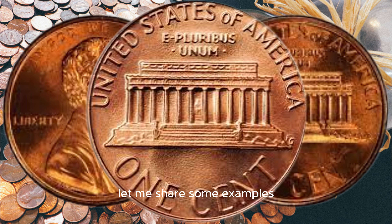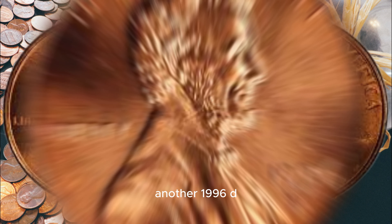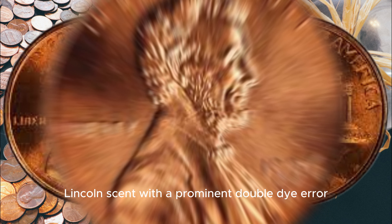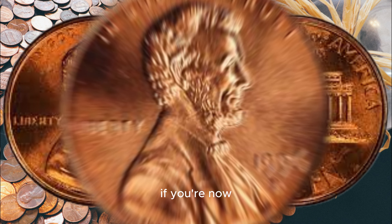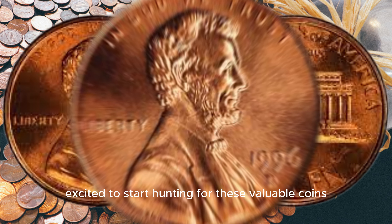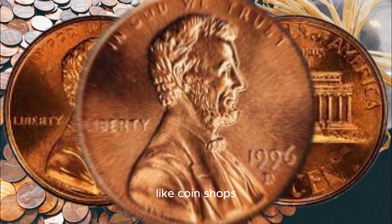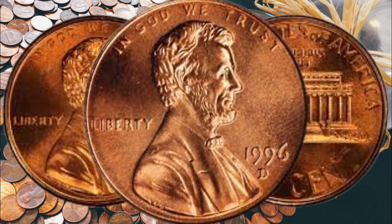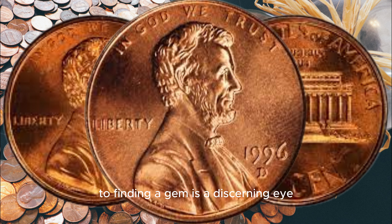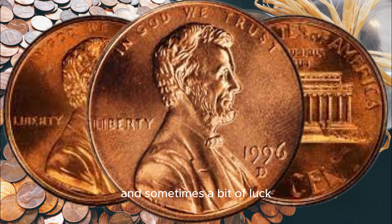Let me share some examples to give you an idea of the potential value. In 2018, a 1996 D Lincoln cent with an off-center strike sold for over $20,000. Another 1996 D Lincoln cent with a prominent double-die error went for a whopping $30,000. If you're now excited to start hunting for these valuable coins, you can look in various places like coin shops, online marketplaces, or even your own collection. Just remember that the key to finding a gem is a discerning eye and, sometimes, a bit of luck.